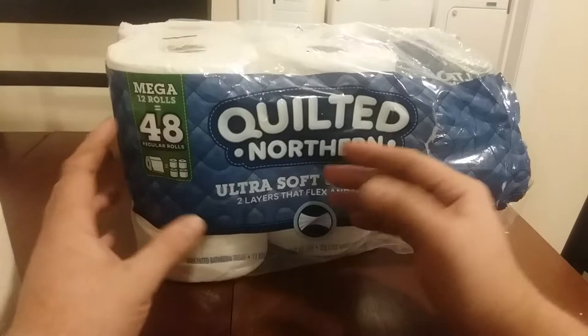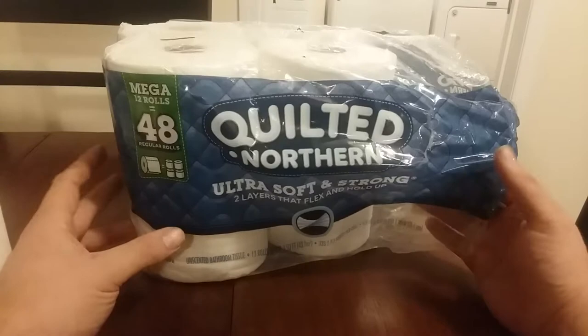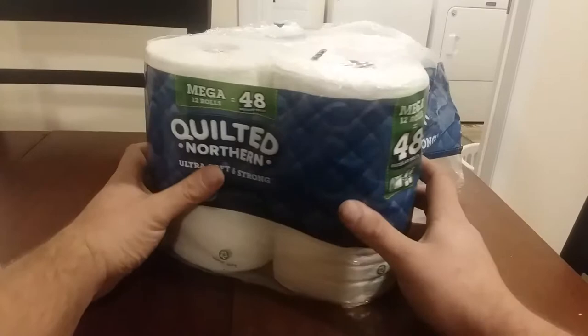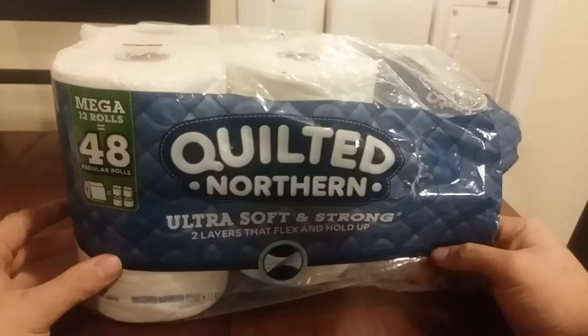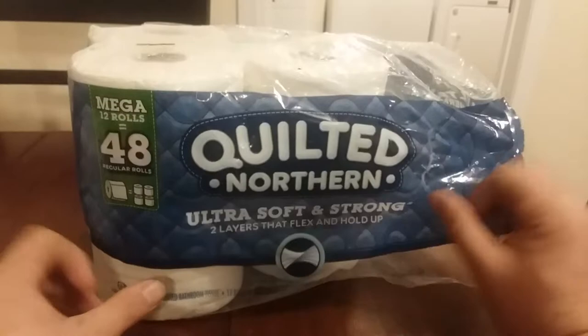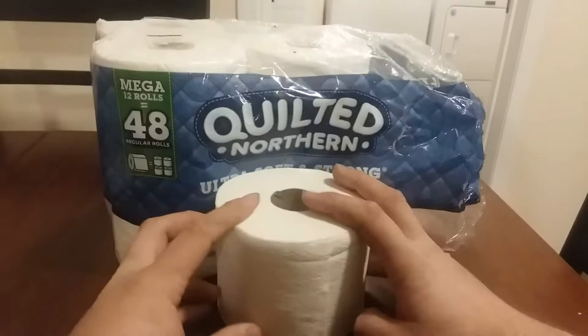It's not as good as Charmin, because they have a bear, and this doesn't have animals. I like having animals. Angel Soft has an angel. But I would say that this outdoes both Charmin, Angel Soft, the cheap stuff, Walmart brand.